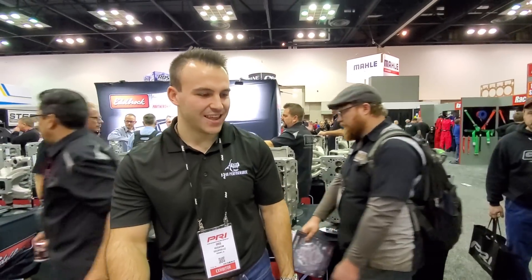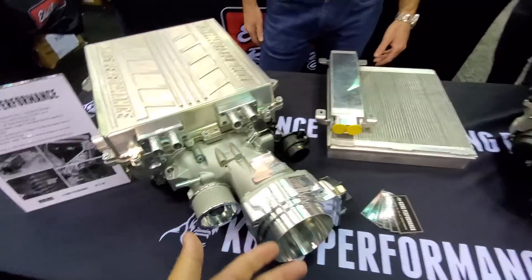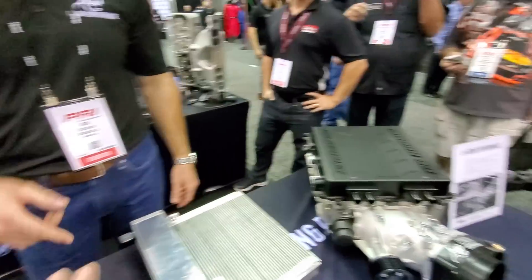This hot stud here, the name's Greg — Greg Kaysan, did I say it right? Kaysan. No one knows about Greg Kaysan. So what's going on here real quick? What did you bring to PRI?